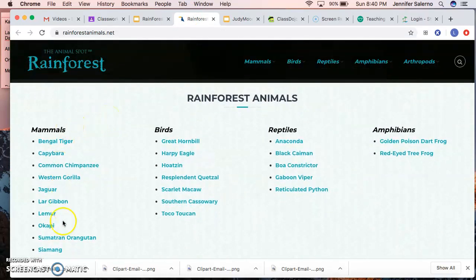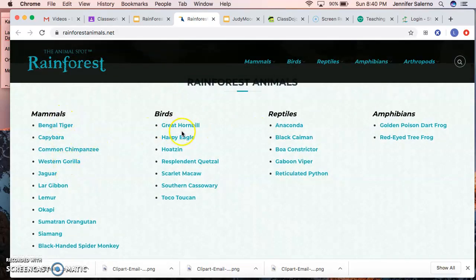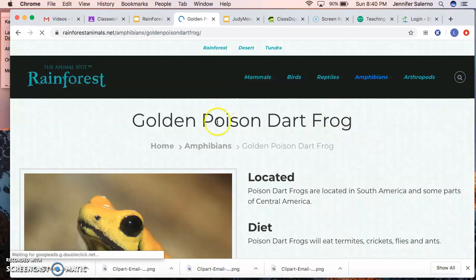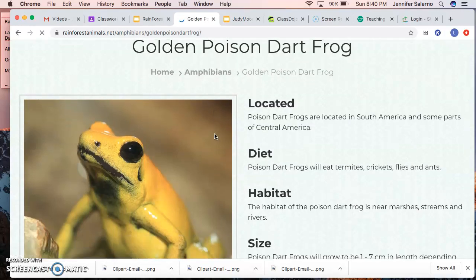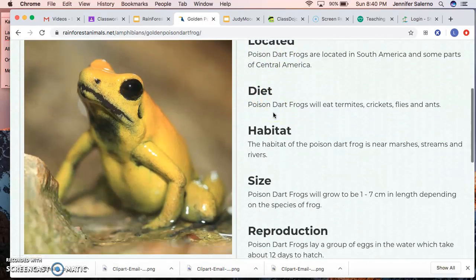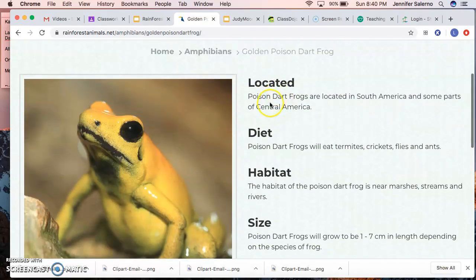You'll see all the rainforest animals — there are mammals, birds, reptiles, and amphibians. You're going to choose just one animal from any of those categories. Once you've chosen one, click on it. For example, if I chose the golden poison dart frog, I click on it and it opens to a page with a picture and information about where it's located, its diet (what it eats), its habitat, its home, and its size — pretty much everything you need.